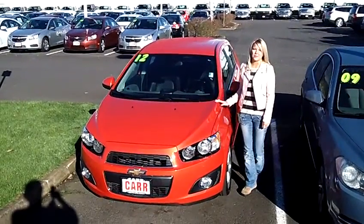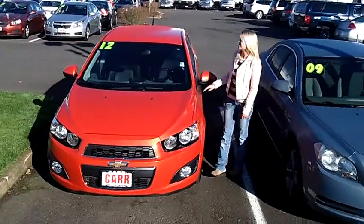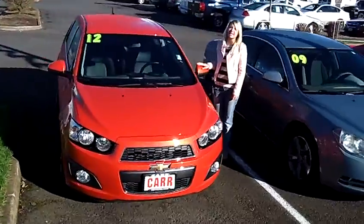Hi, this is Lacey. I'm here at CarChevry World in Beaverton. Thanks for clicking on that link. This is your virtual tour of the 2012 Chevrolet Sonic.